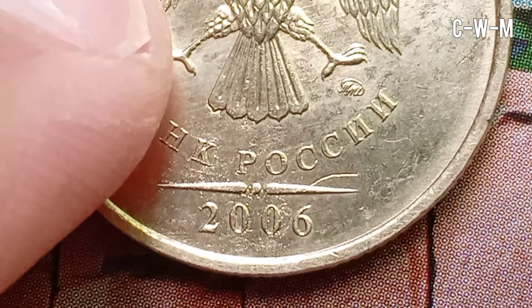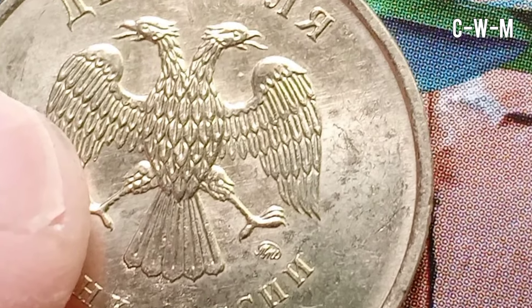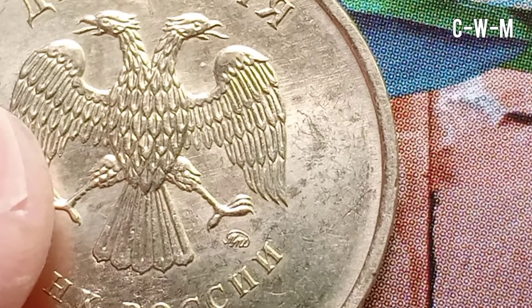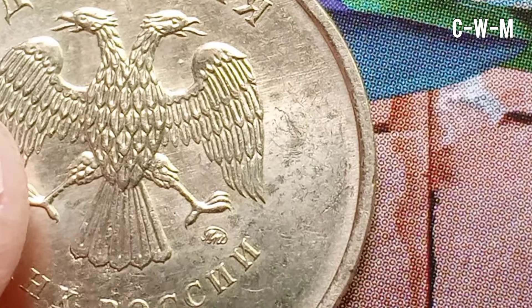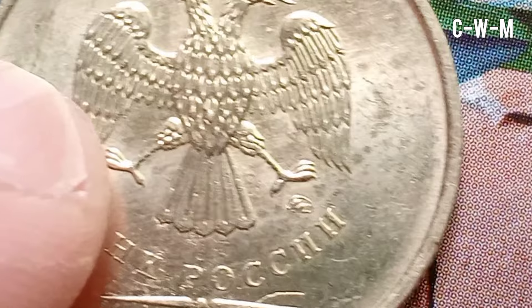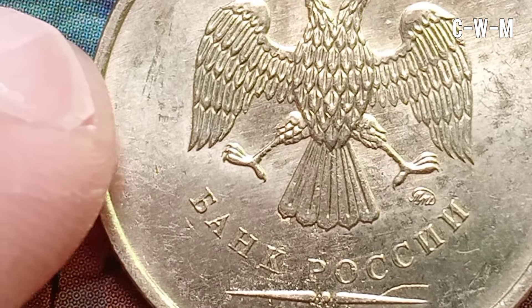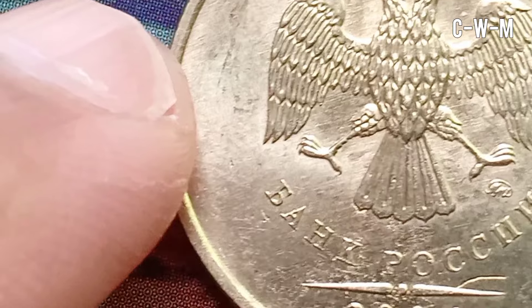The edge has segmented reeding. The mint of this coin was Moscow Mint, Russia. Other types of coins were also minted at St. Petersburg, Leningrad, Petrograd, Russia.